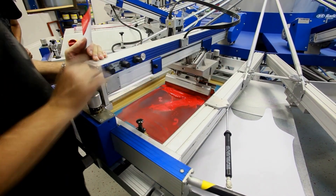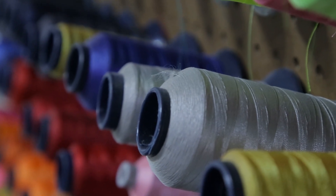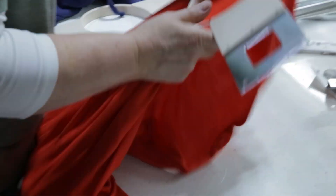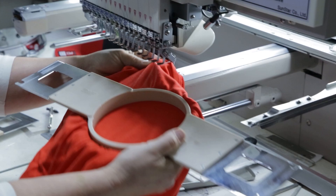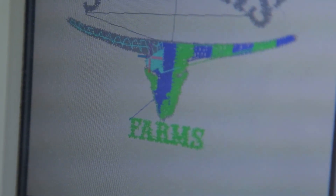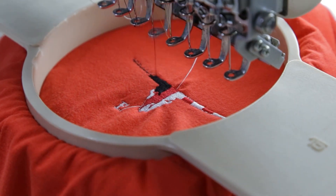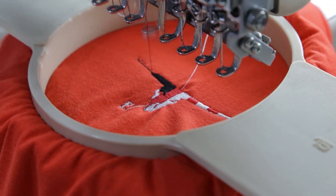How did you learn how to do this? Trial and error mostly, and a lot of YouTube. Let's talk about embroidery — what does that process look like? There are all kinds of things you can embroider — backpacks and stuff like that. It depends on what it is and how you set it up. But initially, you put it in your computer how you want it, select all the colors, get it ready to go, hit the button, and it works.